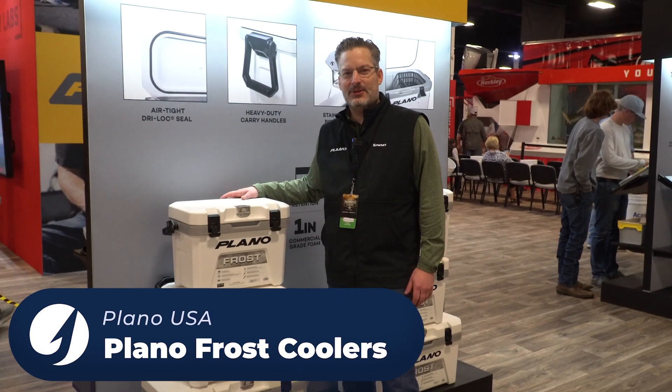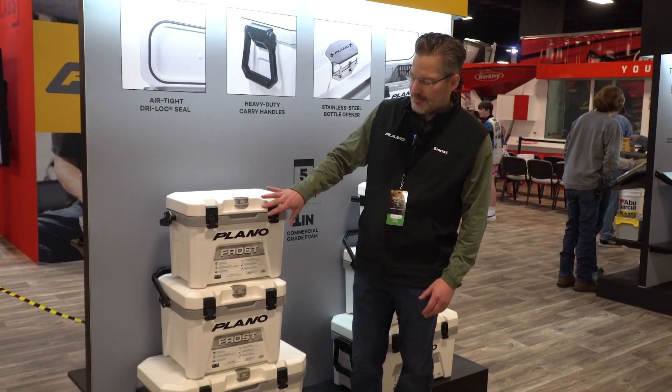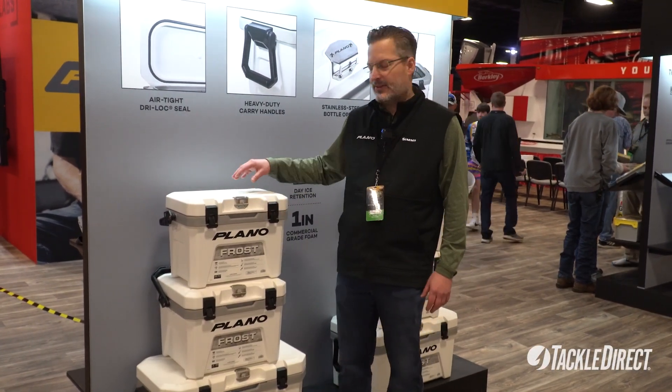Hi, I'm here from Plano to talk about the new Plano Frost coolers. The Plano Frost coolers come in three different sizes: the 13, 19, and 30 quart.